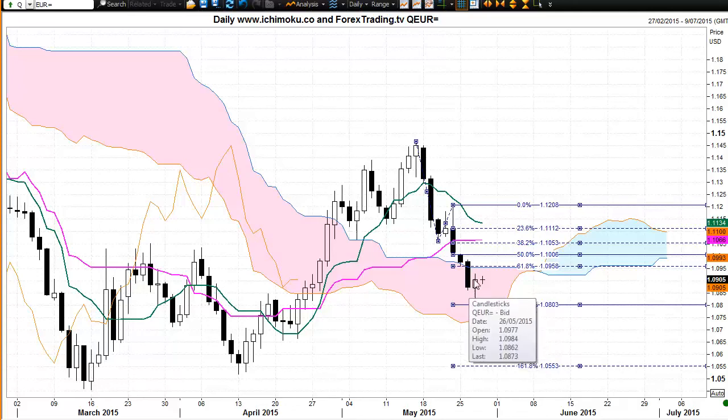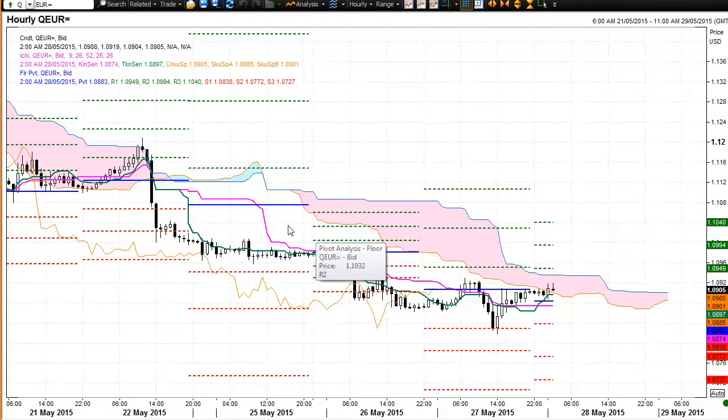Moving to the hourly chart for the euro US dollar, we see trading activity down below the Ichimoku cloud. We've been trading below the cloud for a couple of days, suggesting a strong negative bias in the longer-term time frame. For today's trading, the market has opened above the middle of the pivot point levels at 1.0883 and is rallying to find some resistance around the Ichimoku cloud. We do have a first time frame uptrend here, and the Tenkan-sen trading at 1.0897 is providing support, with a possibility of the market rallying to the top of the cloud around 1.0936.